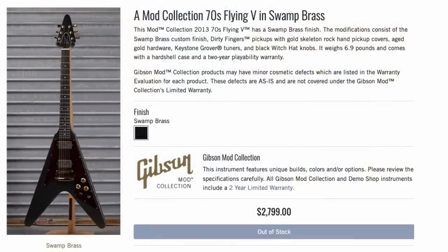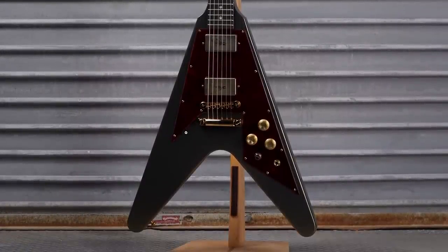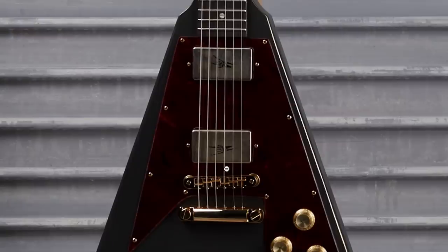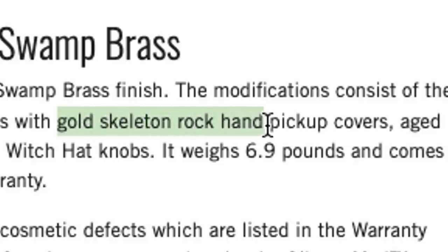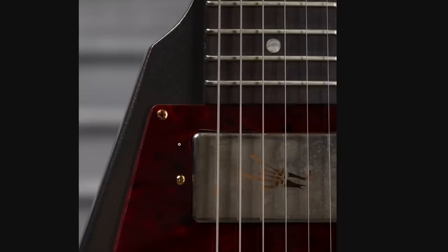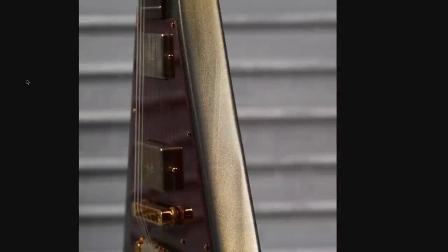The last one for the Mod Collection this week is the 70s Flying V — and once again, Swamp Brass. They're really digging Swamp Brass and Saddle Brown Metallic, which I'm betting look really cool in person but not so well in photos. Got your whole tortoise shell pickguard going on. Can't quite tell what they tried to put on the pickup covers, but apparently those are supposed to be gold skeleton rock hand pickup covers. We get a matching headstock, and here's the money shot — it's like a color changing finish that'll go from dark to kind of gold hues, maybe kind of like an oil slick finish.